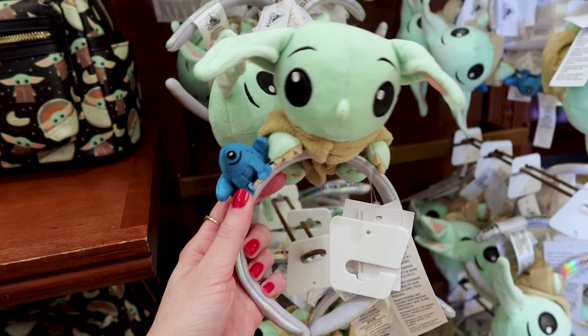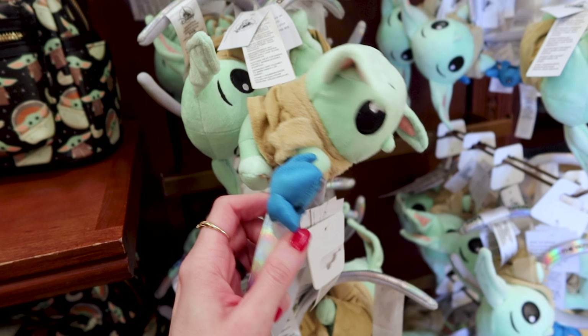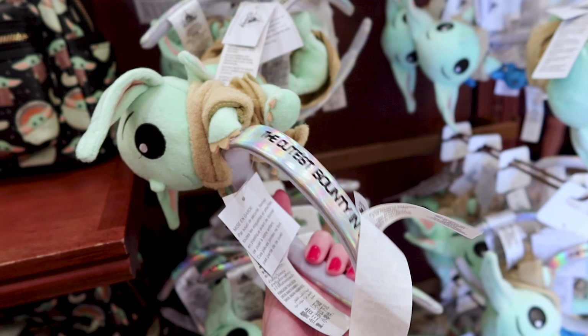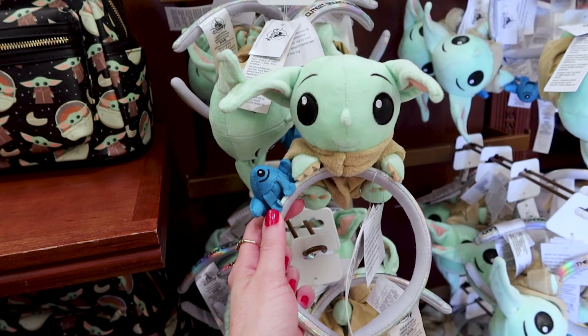Here is a plush Grogu headband — it's like a whole plush on the top. On this holographic band it says 'the cutest bounty hunter in the galaxy.' And this is $30.